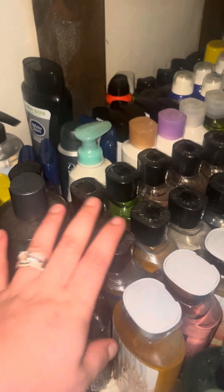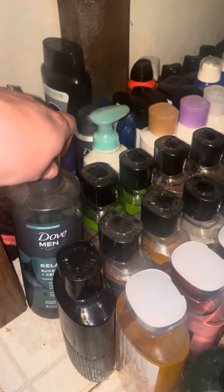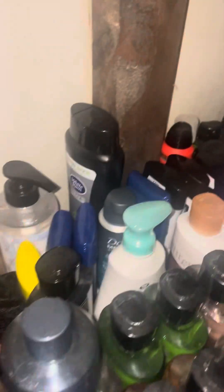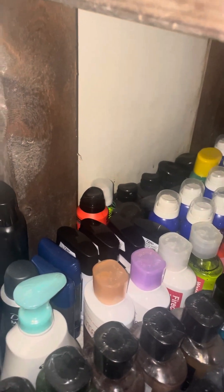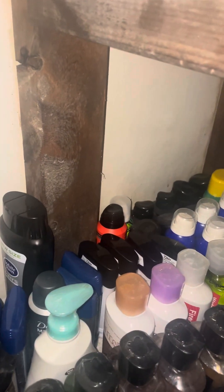It doesn't lather up very well like these do. My husband likes the Dove ones, but they just don't last as long as the Bath and Body Works ones. He doesn't really like that one because it doesn't lather as good as the Dove either, so it sits over there as an extra body wash. And we have all of these body sprays for my husband — I have four more on our dresser.